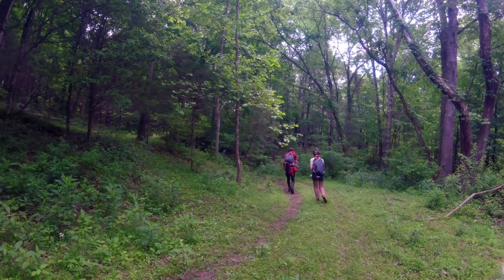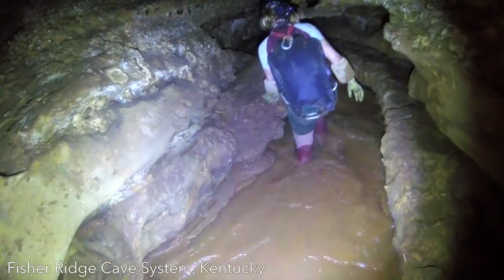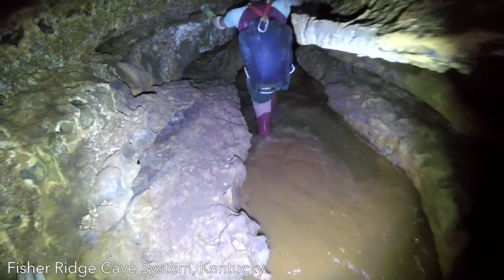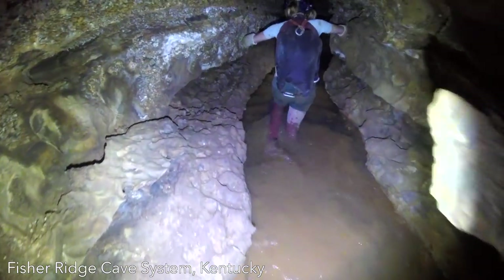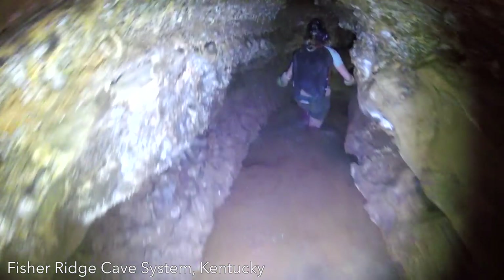Packs are one of the most critical pieces of gear needed to safely and comfortably visit caves. There's a minimum amount of stuff that every caver must carry with them, including extra light sources, batteries, extra clothing, food and water. In all but the shortest trips, a pack is necessary to manage this additional stuff.